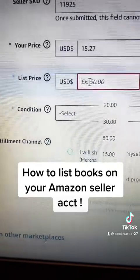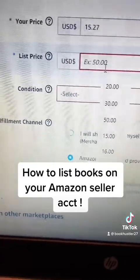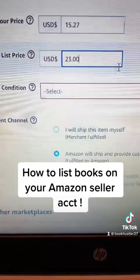The Used Buy Box on Scoutly tells me it's $15.27, so I entered that in. When it says list price, what I do is list it at whatever the new buy box says. The new buy box says $23, but your actual price will be $15.27.